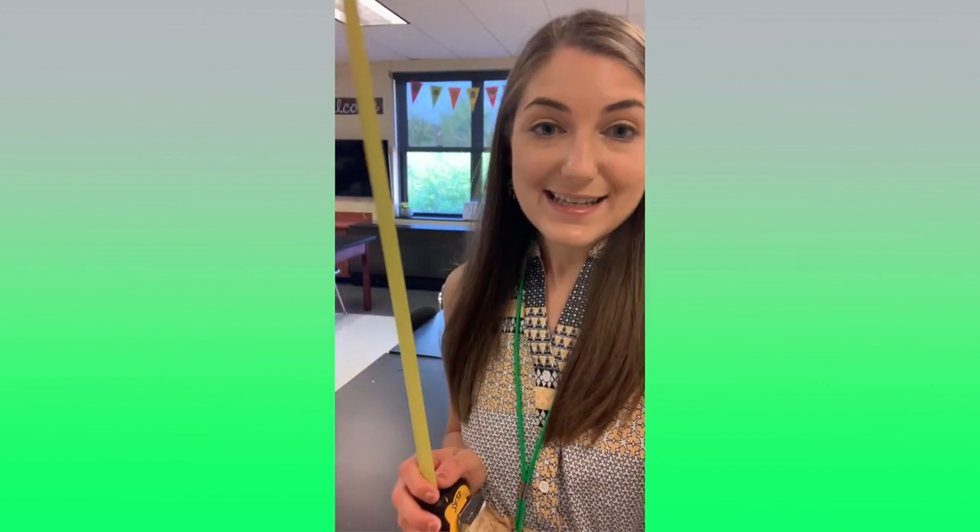I'm now going to pass it on to Mrs. Kotz, who's standing six feet away from me. Thank you, Ms. Tenuta. I am standing six feet away. My name is Darcy Kotz.